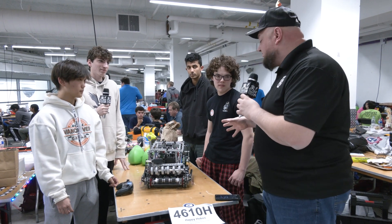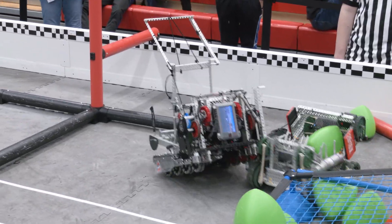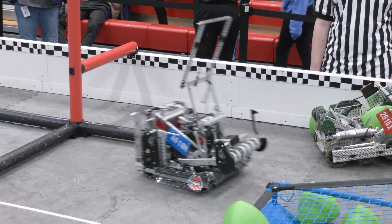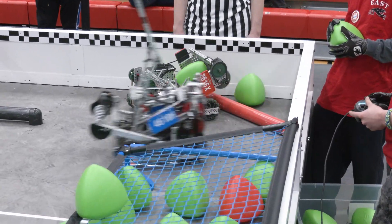Max, we've got to start talking about one of the big showpieces of your robot — that blocker. Talk to me about what's gone into that. Watching you on the field, you've got a lot of offensive power but some great defensive power too. So this is our blocker, it's a two-stage, it's pneumatic.